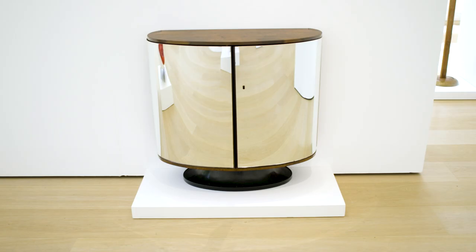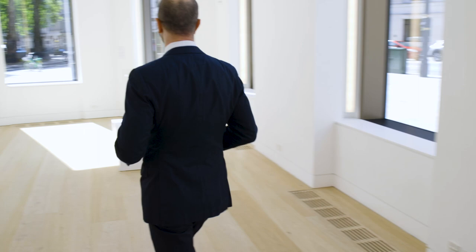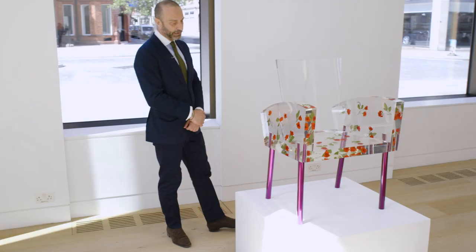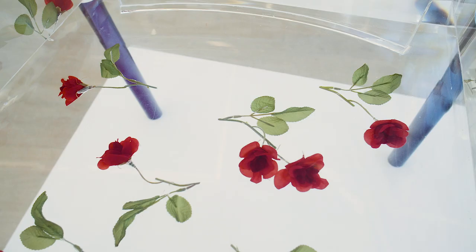Here we have the Miss Blanche by Shiro Kuramata. This is number 21 of 56 — 56 were made, each one for a year of his life. He died very young. And the great thing about these pieces is a copy of the original certificate, which is something that not often is available to collectors.